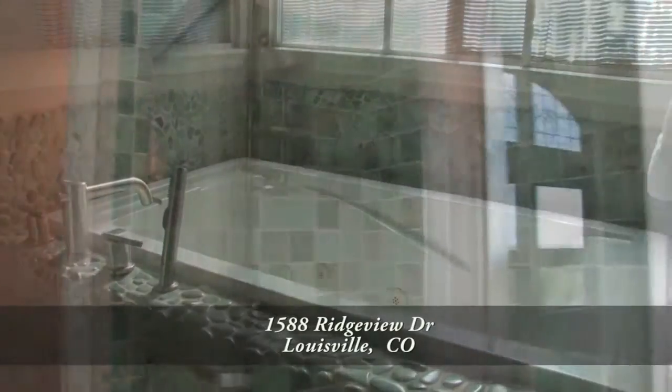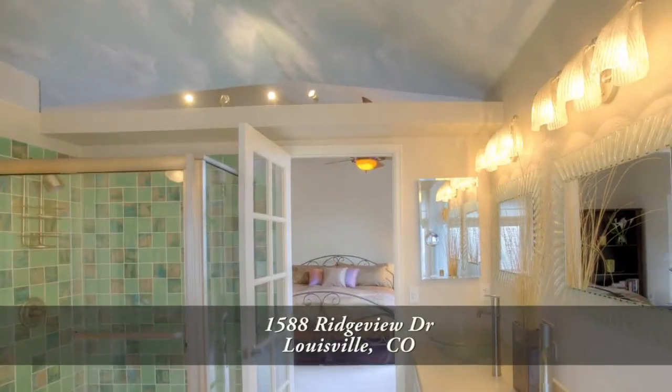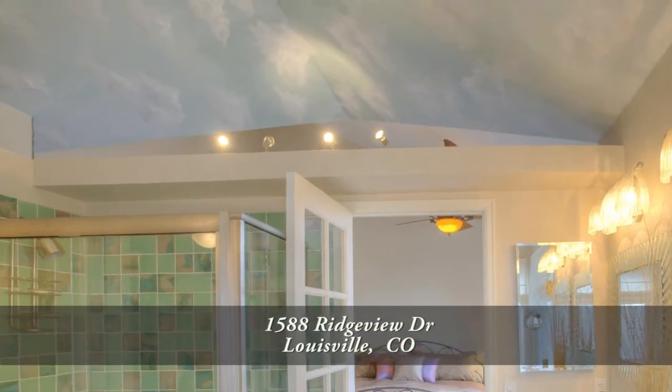The five-piece master bath features dual-vessel sinks, a large jetted soaking tub, a glass-enclosed shower with glass tile surround, as well as accent lighting for the custom-painted vaulted ceiling.